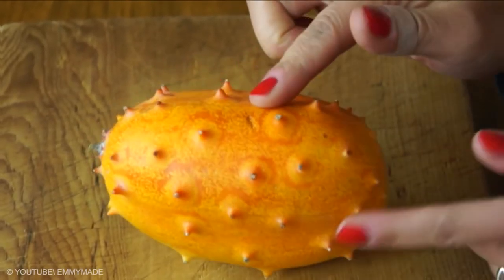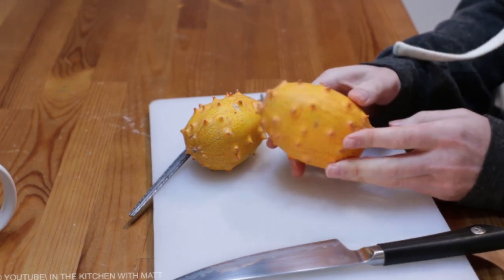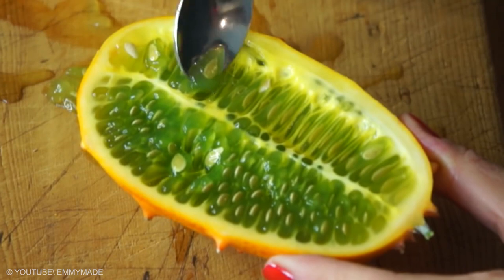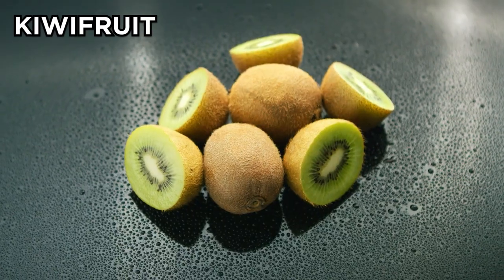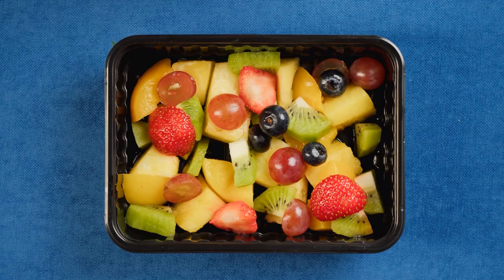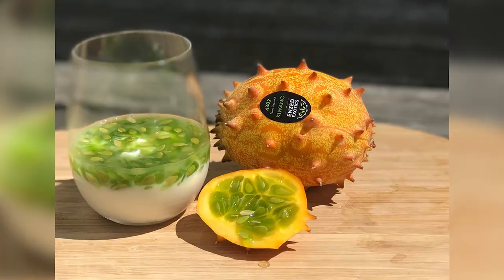Kiwano: even from the outside, the kiwano looks a little odd. From the inside, the fruit is even more confusing. The flesh itself is a combination of kiwi fruit, zucchini, and cucumber taste — this odd combination is also quite appealing. Kiwano can be eaten alone or added to fruit salads, smoothies, or salsa.